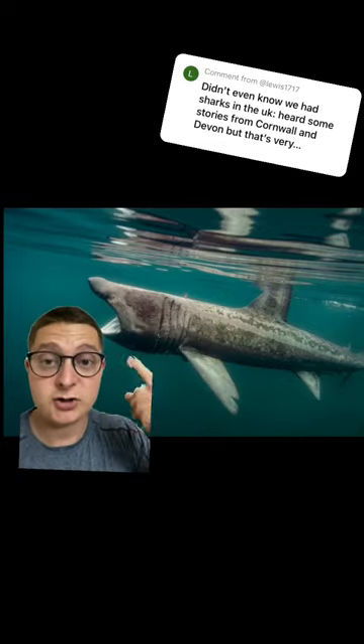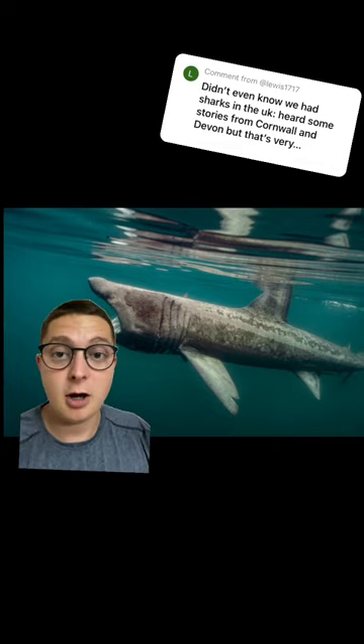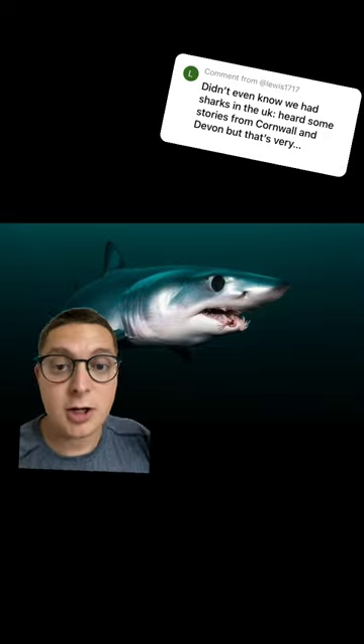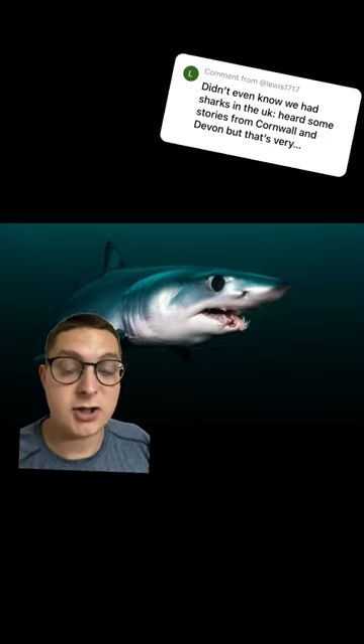Starting with our biggest one, the basking shark, which is completely harmless and only eats plankton. Next is the shark with the biggest range, it's the blue shark. These guys are found really far out and are very inquisitive. Next is the mako shark, which is actually the fastest shark in the sea.